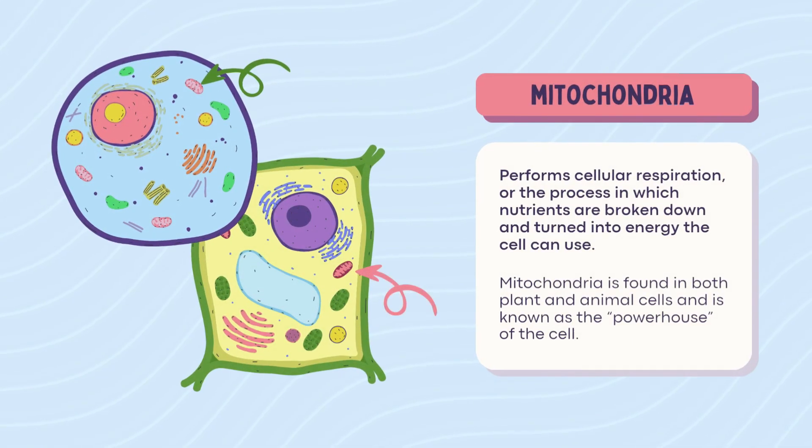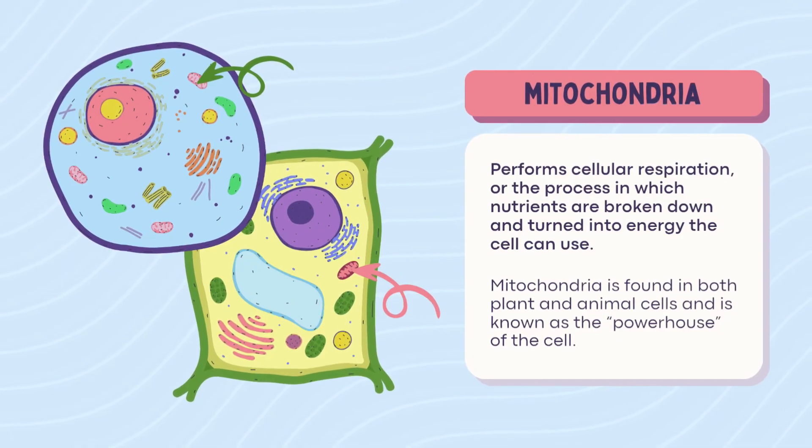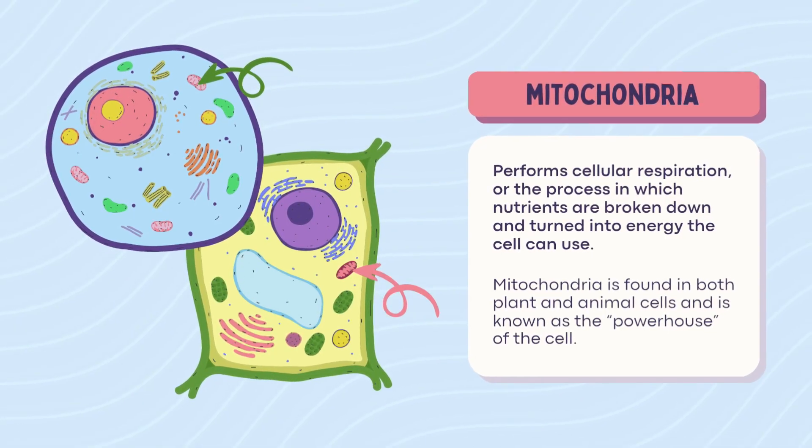Mitochondria — the powerhouse of the cell. You knew it was coming. It breaks down nutrients into energy, like a battery charger. Found in both plant and animal cells. Without it, the cell is a dead phone.